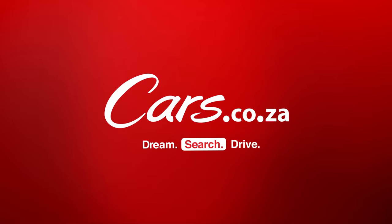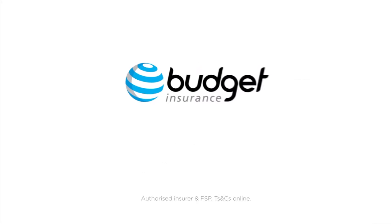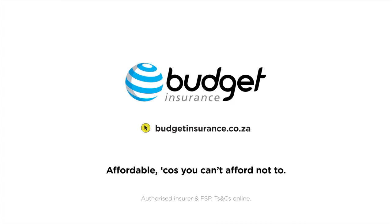Cars.co.za. Budget Insurance — affordable, because you can't afford not to.